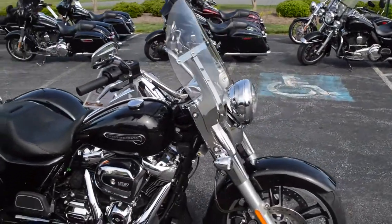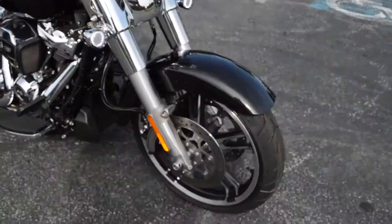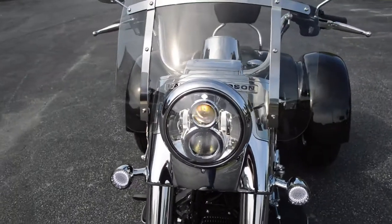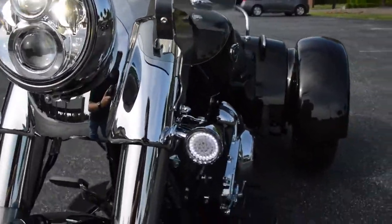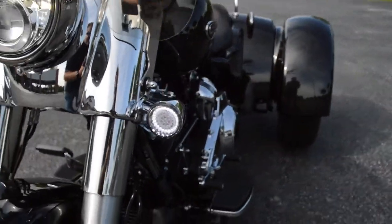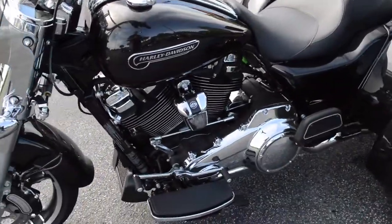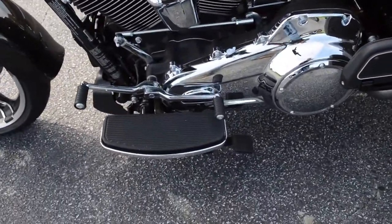Dual rotors for extra stopping power, got the Daymaker LED headlight on this one and the LED turn signals, full footboard with heel-toe shift and parking brake.